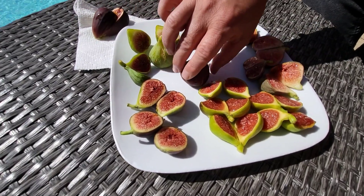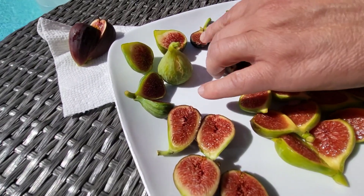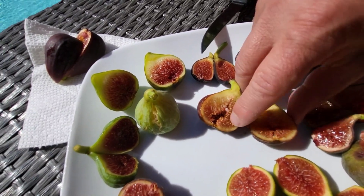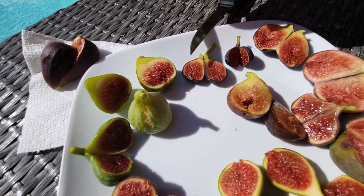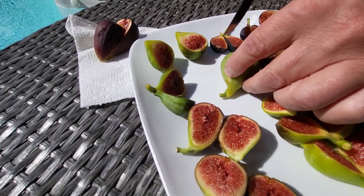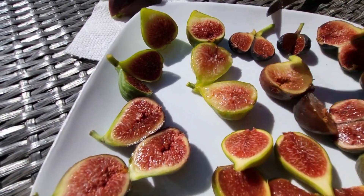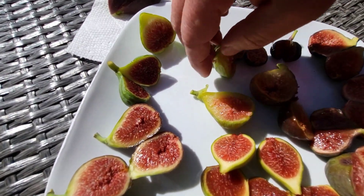Let's see what this is — I can't remember, I picked so many off the tree. This might be... oh, this is a Cypress. I remember this, I picked it this morning. Let's cut into this so-called Vern's brown turkey. This looks really good.